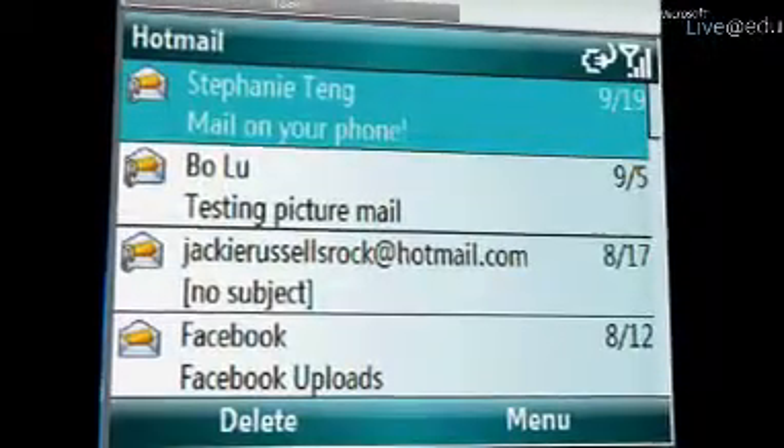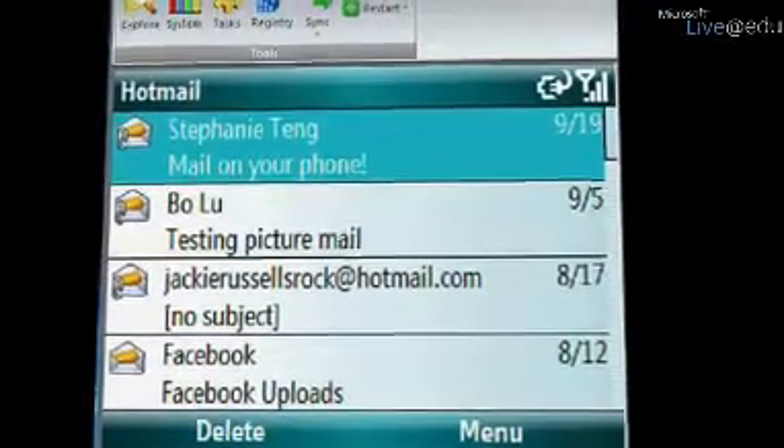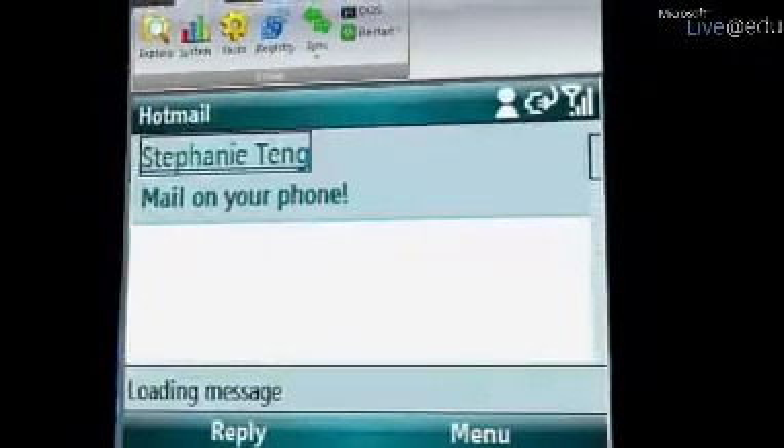On the Windows Live Smartphone, you can see that it loads it up really nicely. Just like a text message, I get a notification every time I get a new message to my Windows Live Hotmail. The great thing about Windows Mobile 6 is that it supports HTML in mail.